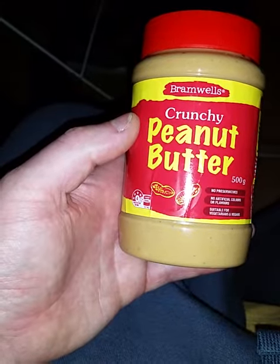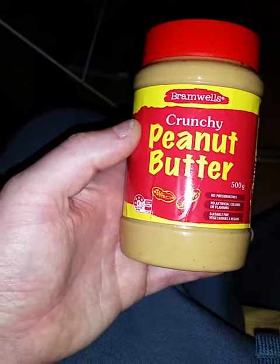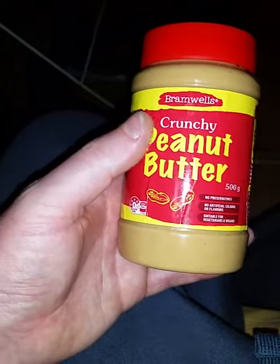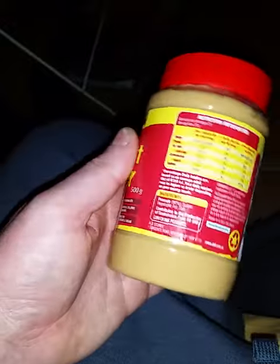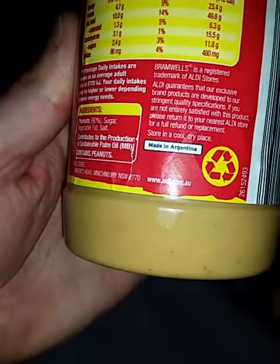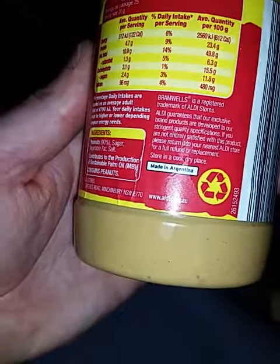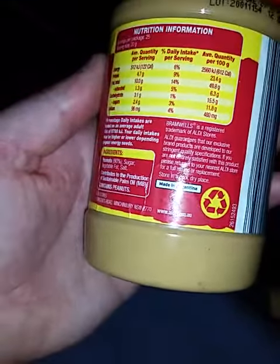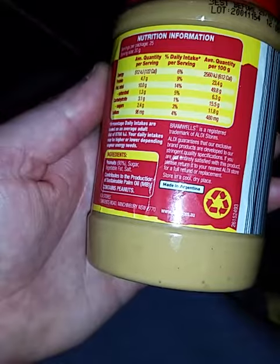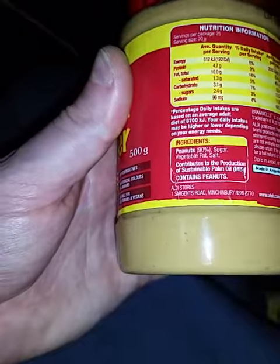Also, anything peanut-related, especially here in Australia and other parts of Asia, most of it's Chinese peanuts — except this one from Aldi. Bramwells. And they've got this one made in Argentina. It turns out this is made in Argentina, most likely from Argentine peanuts, because Argentina plants 430,000 acres of peanuts a year, so I don't think they'll be getting the peanuts out of China.